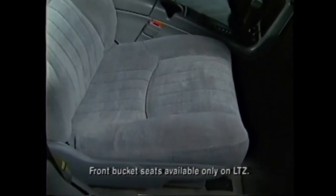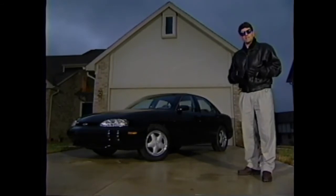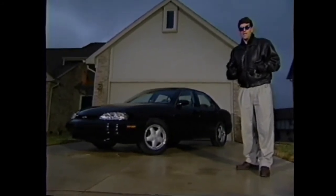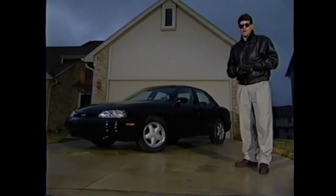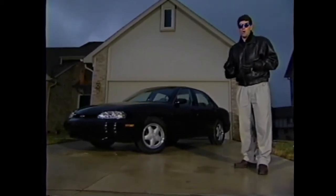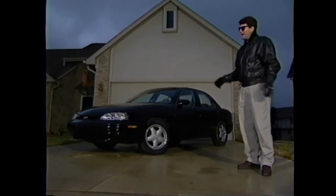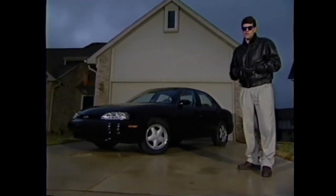Adding to the sporty look, the LTZ features specific front and rear fascias, special tail lamps, and a rear spoiler. For a stylish touch, you'll find LTZ insignias on the trunk, instrument panel, and rear seat back. Body color remote power mirrors are standard. Completing LTZ's performance setting are optional front bucket seats, available in custom cloth or leather seating accents — available only on the new LTZ. You get this Chevrolet sports sedan for a base MSRP of only $19,995. The LTZ has really opened things up — it may do the same for some of your customers.